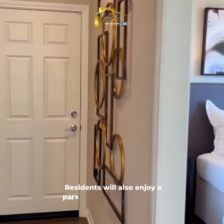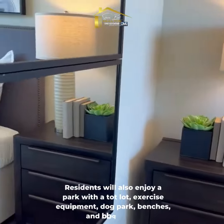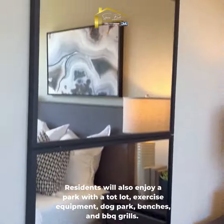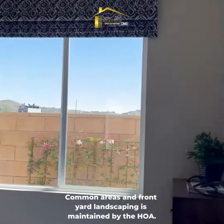Residents will also enjoy a park with a tot lot, exercise equipment, dog park, benches and barbecue grills. Common area and front yard landscaping is maintained by the HOA.